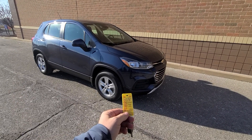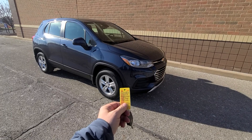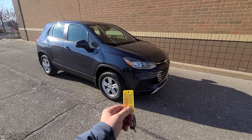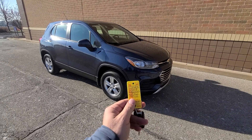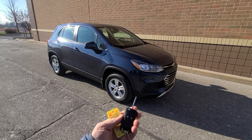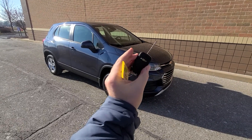Just in time for the winter, we have a 2018 Chevy Trax all-wheel drive, 23,000 miles. The stock number is C4382. Color-wise, we're going to go with blue — that's the closest I can come up with. It comes with a key like this.